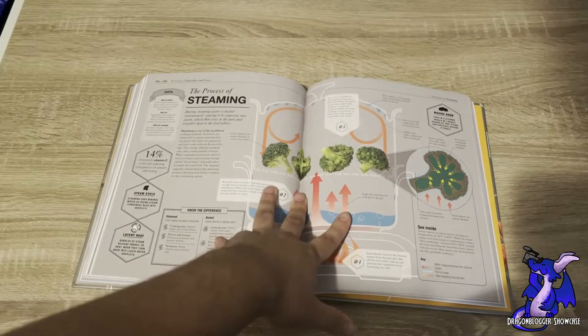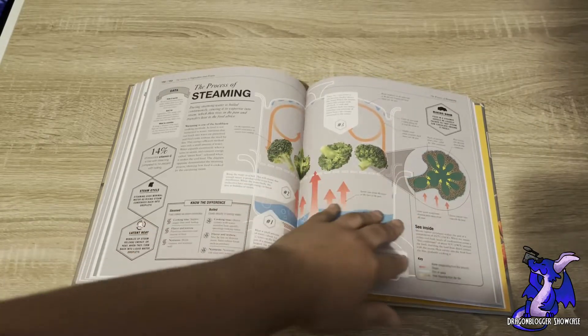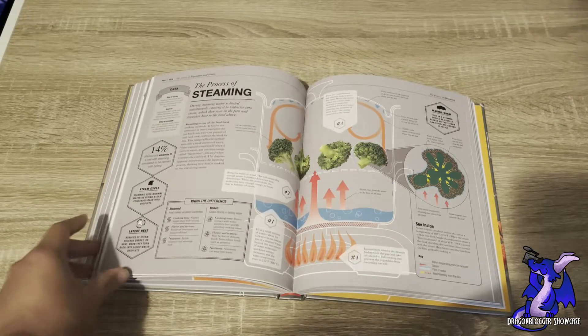Another page covers the process of steaming — it shows you how steaming works, what happens with certain chemicals and vitamins and everything that's inside of the ingredients you're using. It's just a really thorough book.